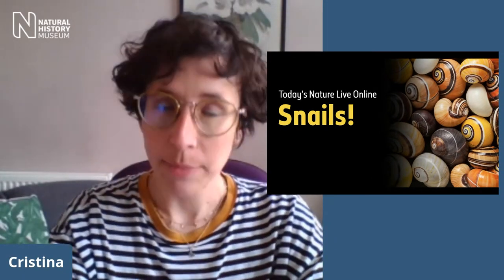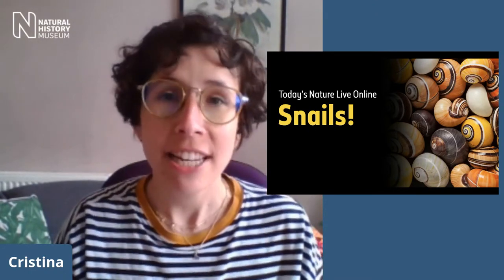Hello everyone and welcome to Nature Life Online. I'm Christina Torrent and I'm going to be your host today. Sorry to start a few minutes late — we've been having some technical difficulties behind the scenes. Before we start, thank you for watching. For those who are new, Nature Life is an opportunity for the Natural History Museum in London to bring its collections, stories, and science to your homes. We're also a charity, so if you're able to donate, any donation is greatly appreciated.